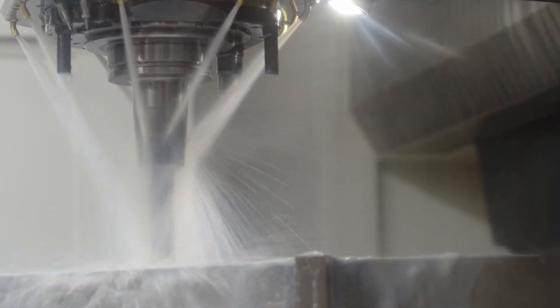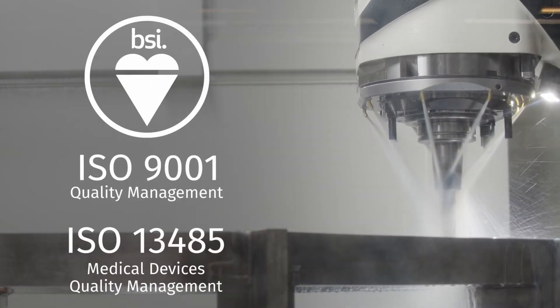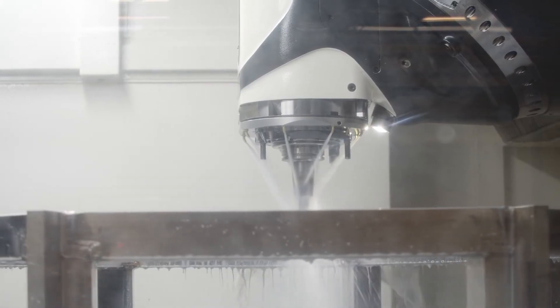When you need complex geometries machined with superior surface quality, the DMC210U is built for performance. It has the widest spindle range on the market and offers five-sided milling in a single setup.